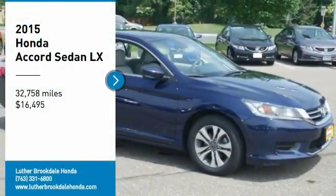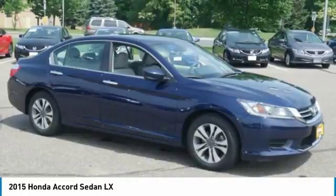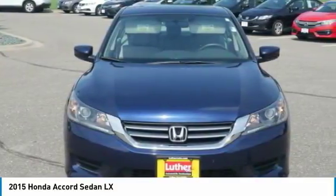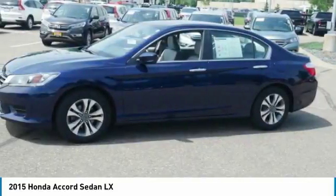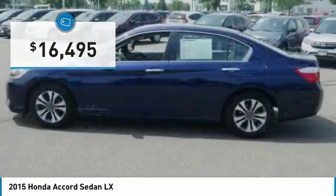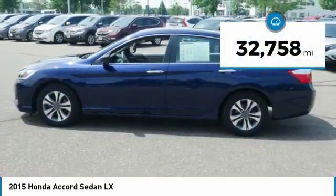Stop by and take a look at the 2015 Accord — ingeniously simple yet overflowing with luxury and technological creativity. All that and more in the Accord, and it is priced below twenty thousand dollars. This vehicle has less than thirty-five thousand miles.